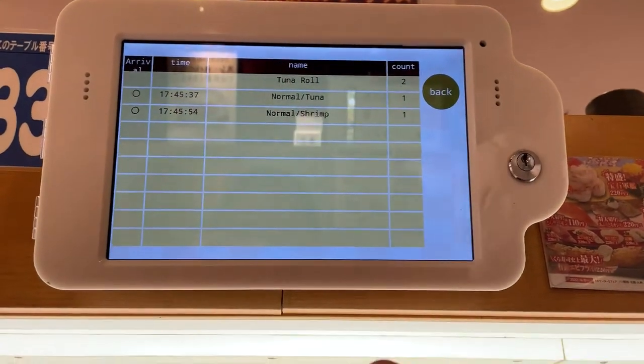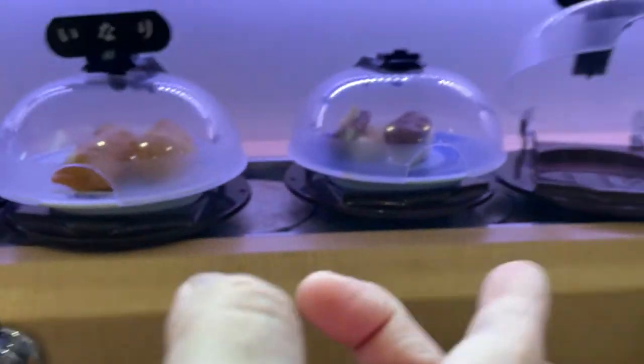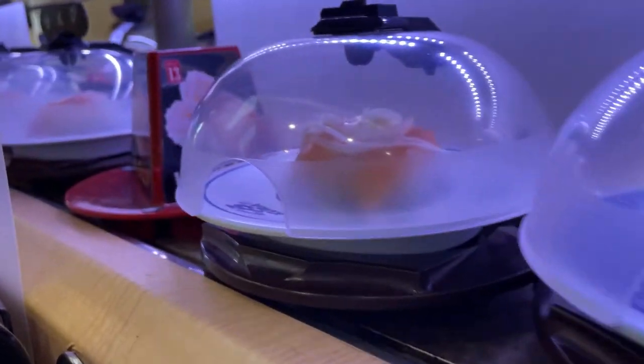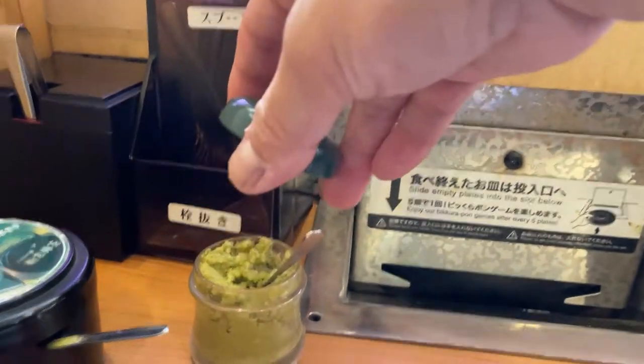I'm going to go ahead and eat. You can just take whatever's on this conveyor belt — lift it up. Not only sushi, but there's also dessert. Okay, this is wasabi.